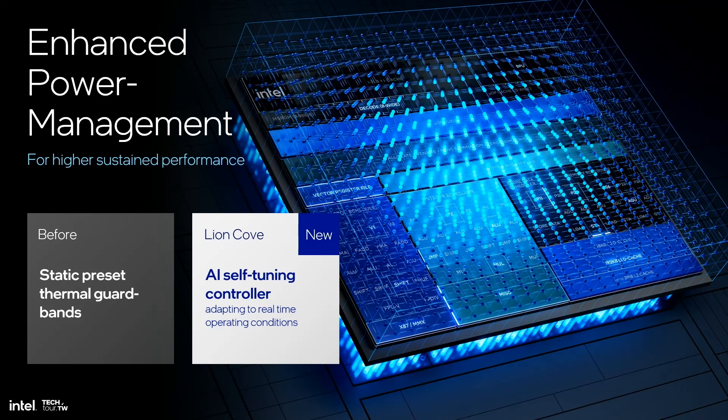LionCove introduces a novel approach to thermal management by introducing a network-based self-tuning controller that adapts to real-time operating conditions — the actual workload being run, the actual platform thermal solution, and the ambient temperature — and sets the appropriate temporal thresholds that allow for much tighter frequency convergence. This way, the core is allowed to run at higher frequency than the traditional static methodology and is able to achieve higher sustained performance.